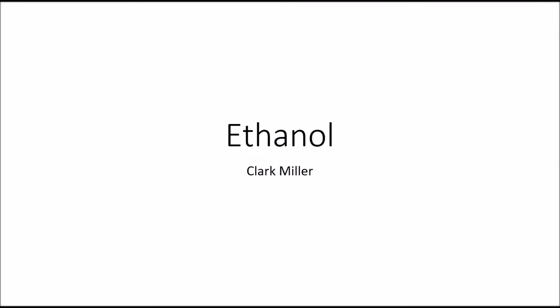Hi, my name is Clark Miller and today I'm going to be talking to you about ethanol. Ethanol is a biofuel that can come from a variety of sources. Typically the main source is going to be corn, but it can be anything from sugarcane, wood, or even waste products from starch and sugar production.